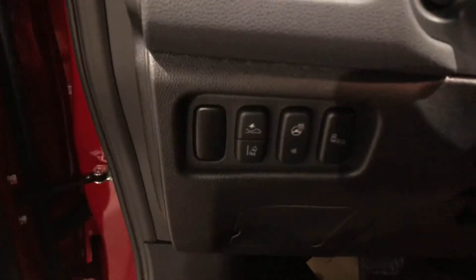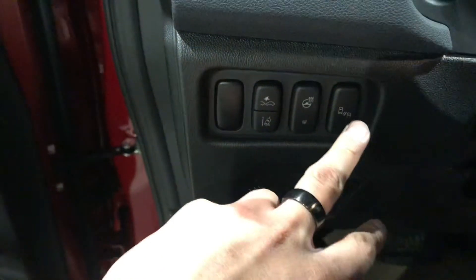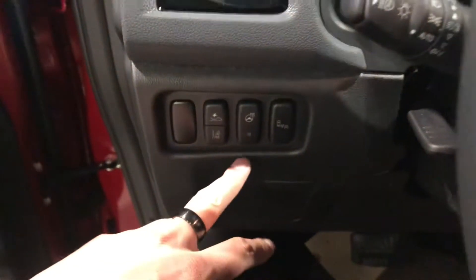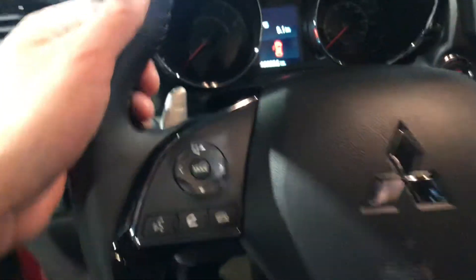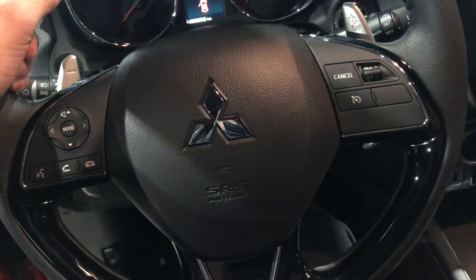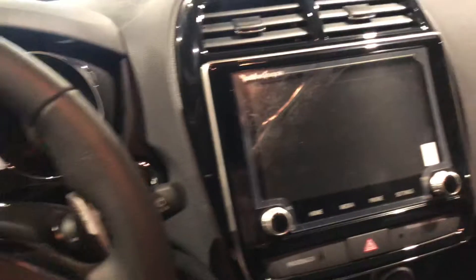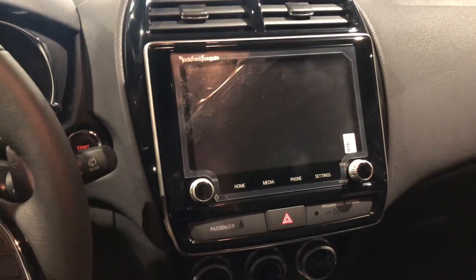Both front seats are heated so you don't have to worry about the cold winters we get here in Alberta. Your safety features are here on the left, so you get your forward collision mitigation, lane departure warning, blind spot warning, and of course a heated steering wheel leather-wrapped.